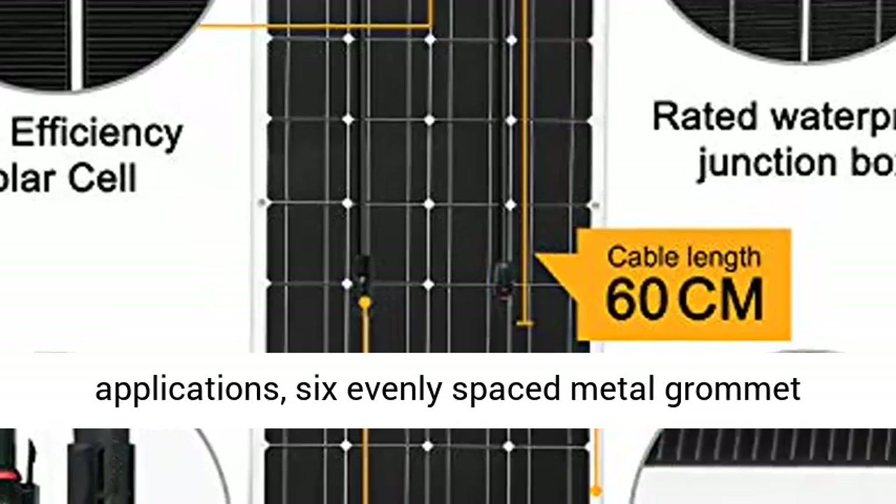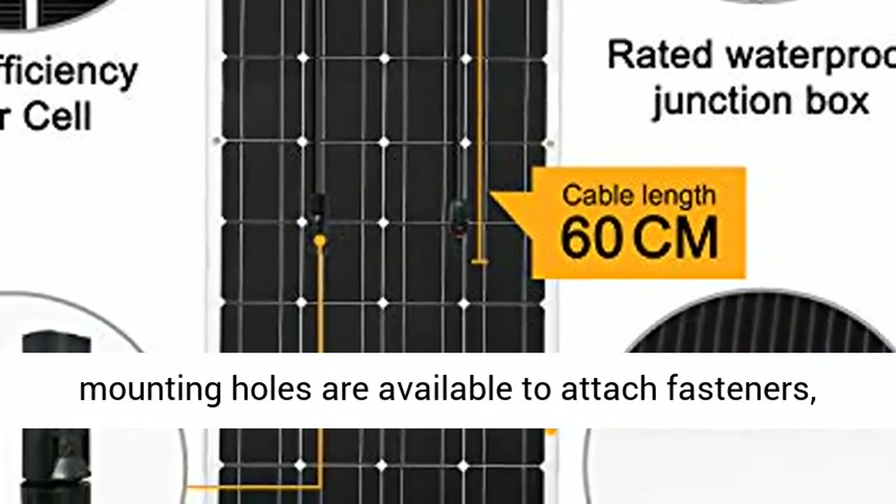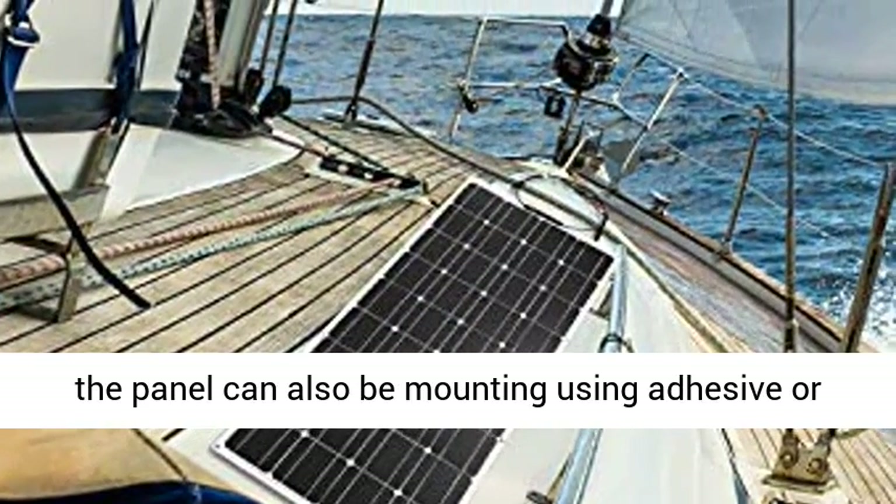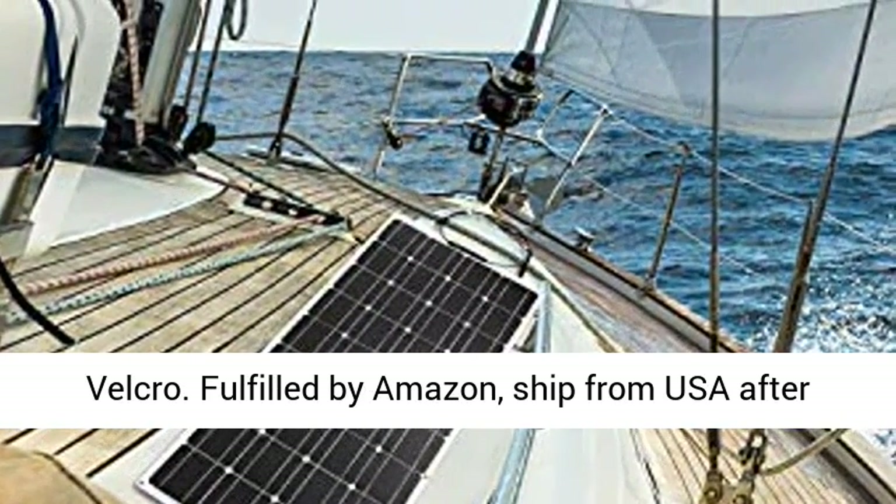The panel is easy to transport and mount, which is ideal for mobile applications. Six evenly spaced metal grommet mounting holes are available to attach fasteners. The panel can also be mounted using adhesive or Velcro.